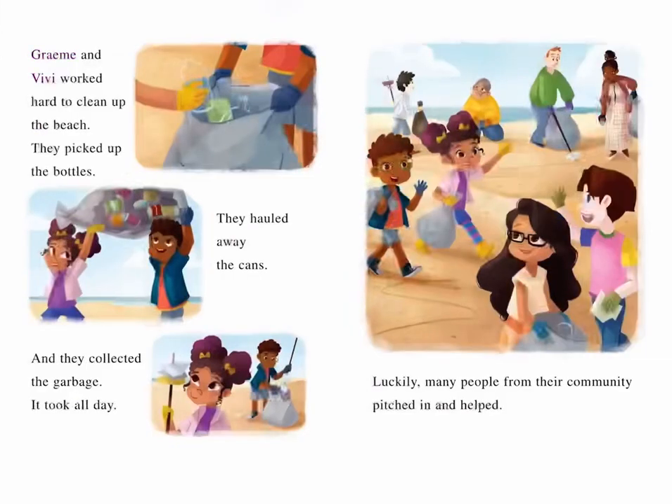Graham and Vivi worked hard to clean up the beach. They picked up the bottles, hauled away the cans, and collected the garbage. It took all day. Luckily, many people from their community pitched in and helped.